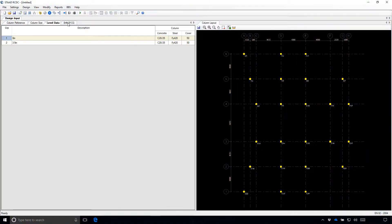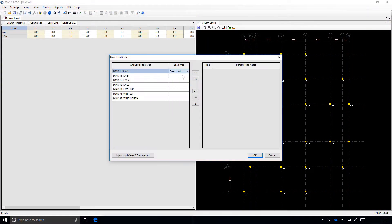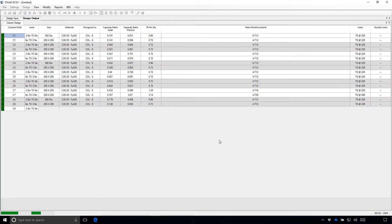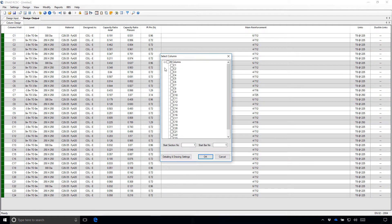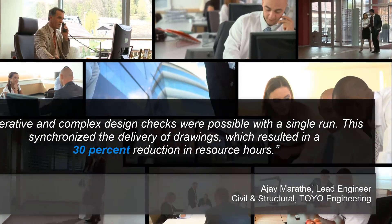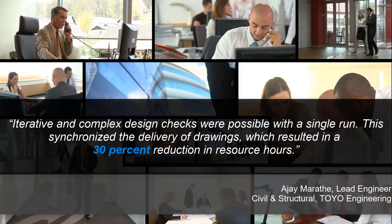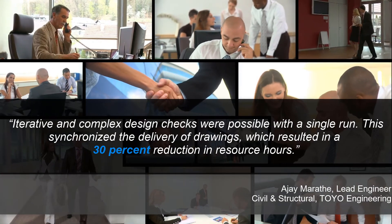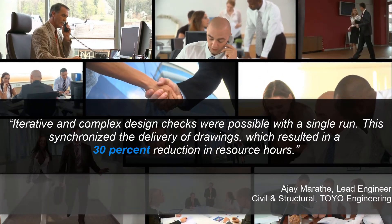They relied on Bentley's STAAD Advanced Concrete Design Application to meet the project demands. STAAD helped the distributed team share up-to-date synchronized data and easily update their designs and drawings in real time. They were able to perform iterative multi-discipline design checks and streamline workflows to save time, reduce redundancies, and eliminate errors.